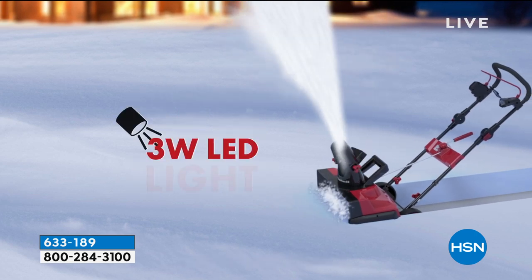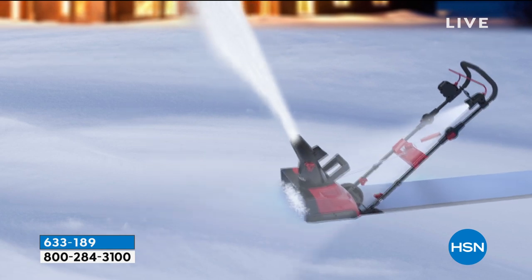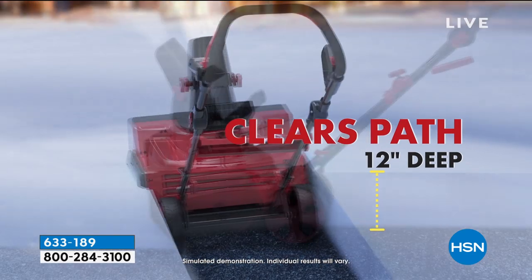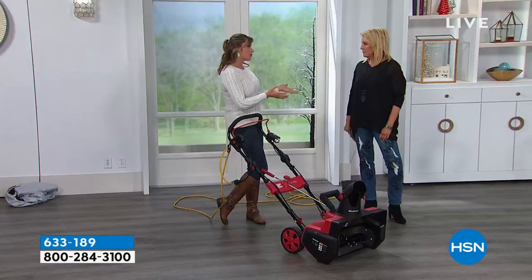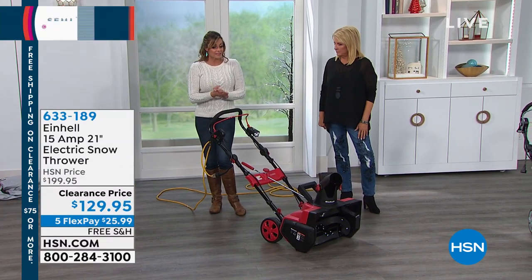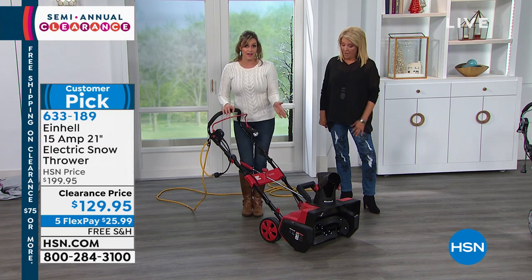Welcome back, Keri. This is our electric snow thrower from Einhell. Just in case some of you might not know, Einhell is one of the top brands in Europe, known for their high quality. This has a three-year warranty on it.